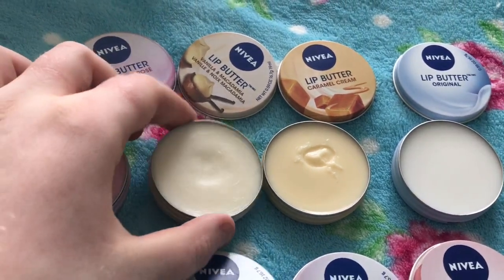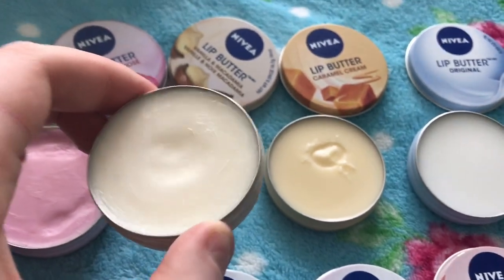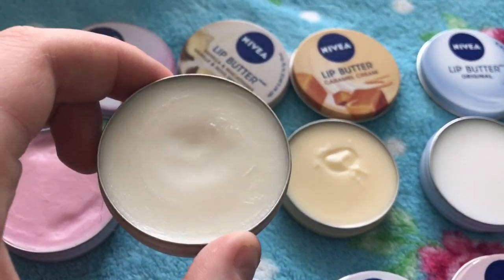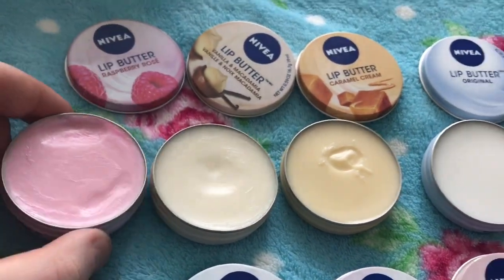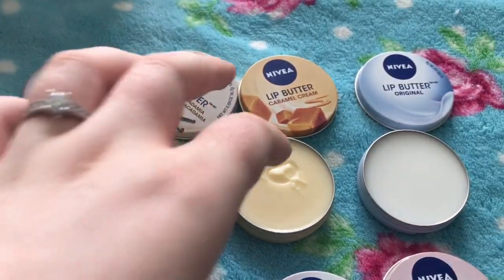This is vanilla and macadamia — the scent is quite subtle on this one. It's good for people who don't like very strong scents; it just smells like vanilla, which is really nice. The raspberry rosé one smells like raspberry yogurt — it's lovely. I think most people will like that one.